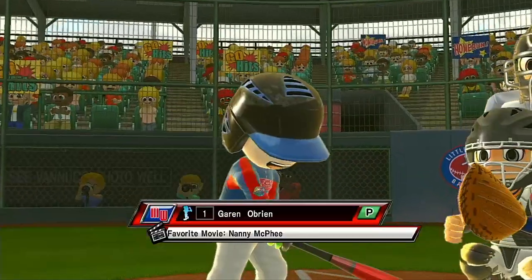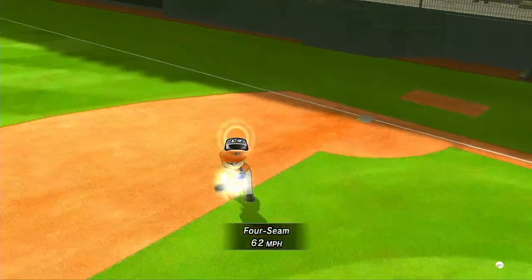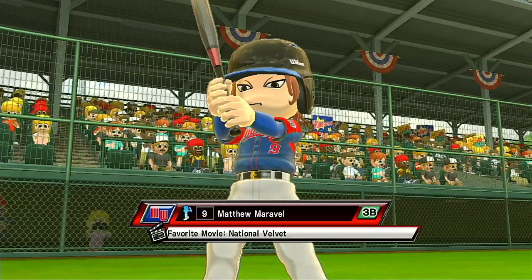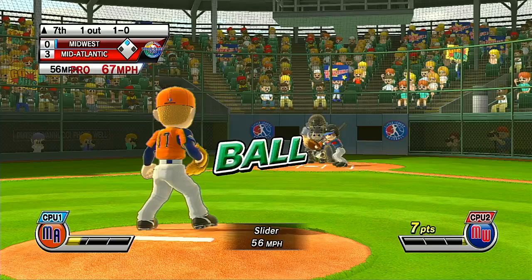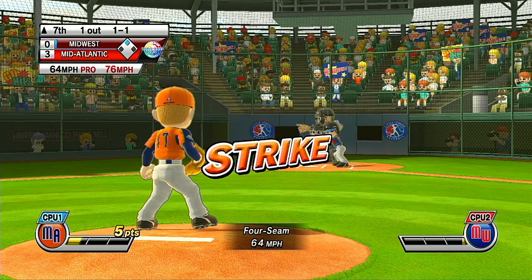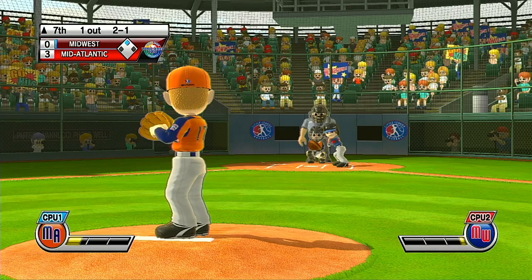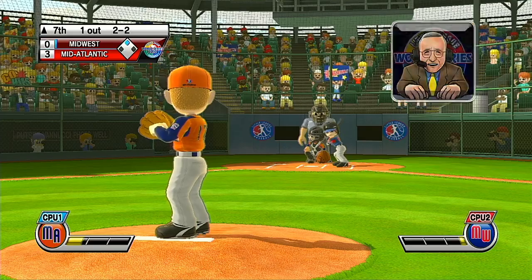Now batting, pitcher, number 1. One out. Now batting, third baseman, number 9. Solid exploding fastball, right down the middle. Couldn't get the batter to chase it — that'll be a ball. We've got a lot of talent here today.